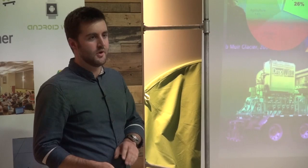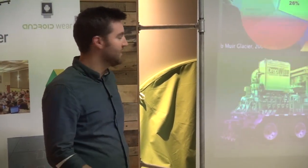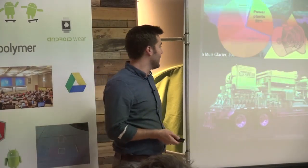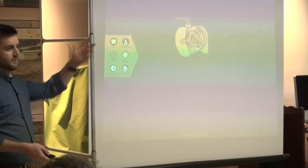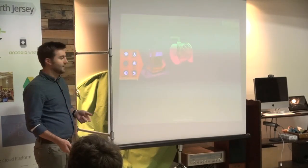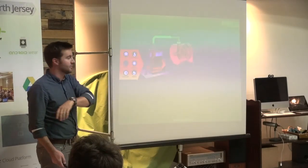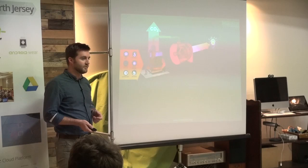Power plants are actually the single largest source of emissions on the planet, and they're the second largest withdrawal of water on the whole planet. This is because almost all power plants — 80% — still generate power using steam turbines, which need a ton of fuel and a ton of water.